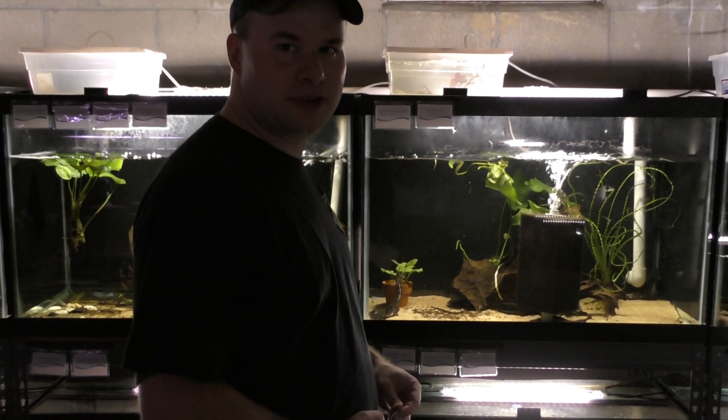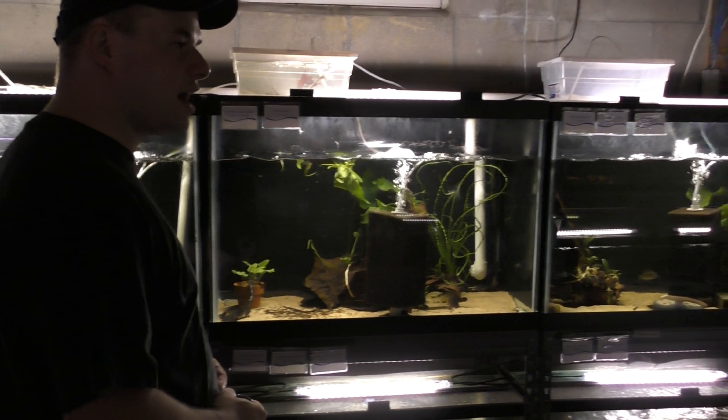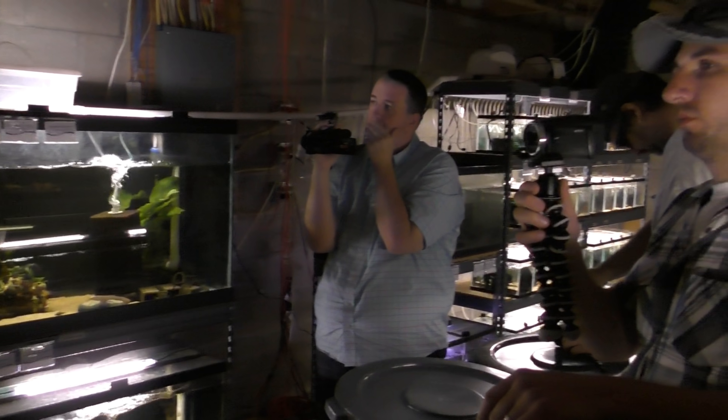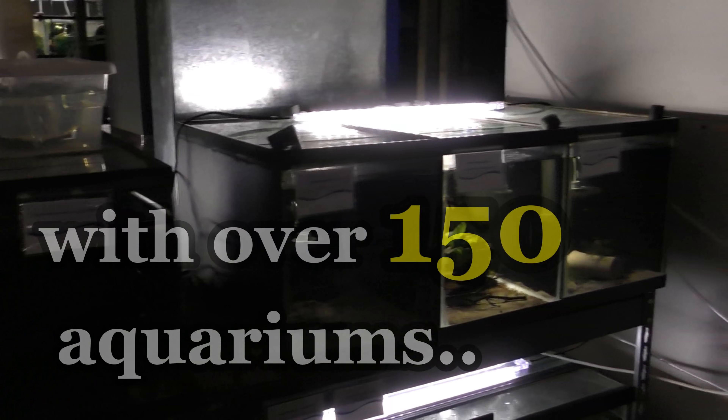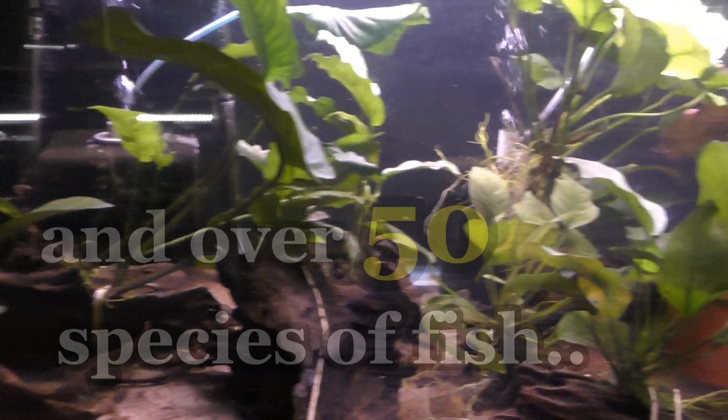I'm one of the guest speakers for Cataclysm this year — catfish-cataclysm.com. It is in Madison, Wisconsin. The wood is kind of scattered out right now to get some size on them.